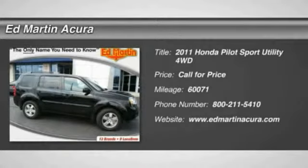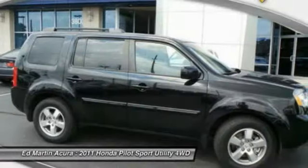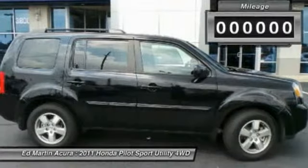The 2011 Pilot. Optimal utility. Indulgent interior. Powerful performer. You'll be ready for almost anything in the Honda Pilot.